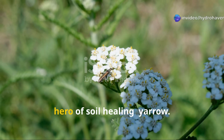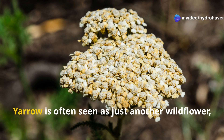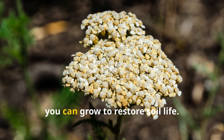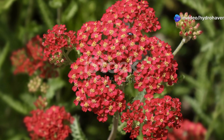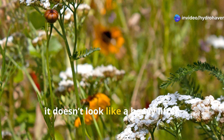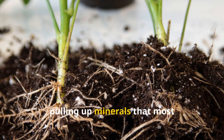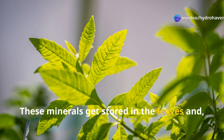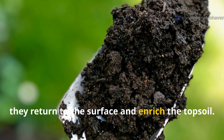The first unsung hero of soil healing is yarrow. Yarrow is often seen as just another wildflower, but it's one of the most powerful plants you can grow to restore soil life. With its feathery leaves and clusters of tiny flowers, it doesn't look like a heavy lifter — but yarrow reaches deep into the soil with its roots, pulling up minerals that most shallow-rooted plants can't access. These minerals get stored in the leaves, and as the plant drops foliage or is chopped and dropped, they return to the surface and enrich the topsoil.